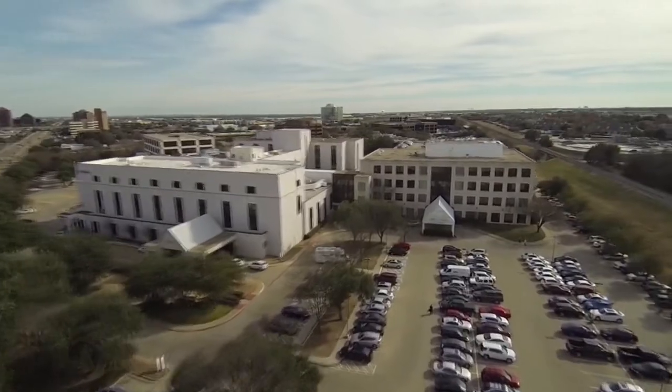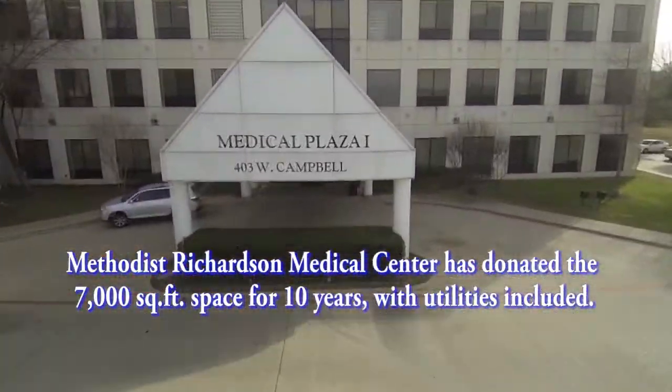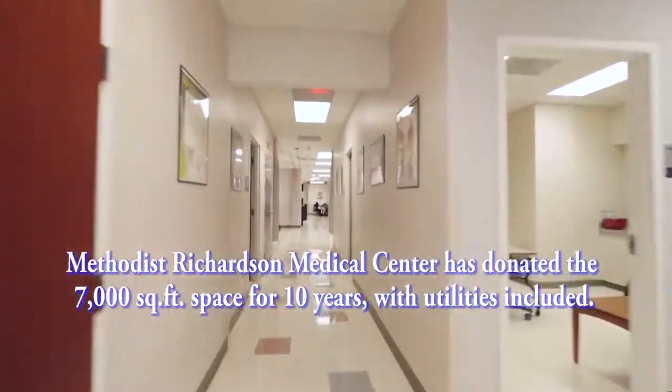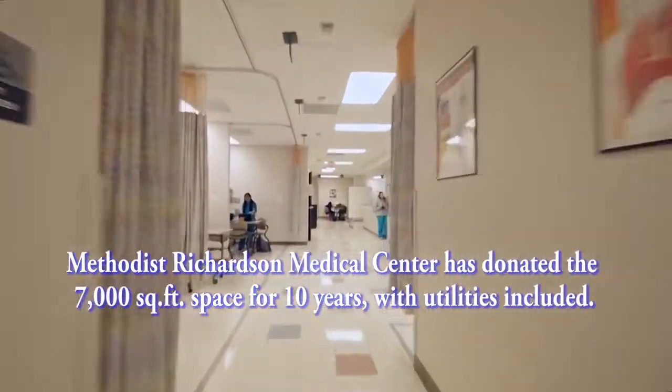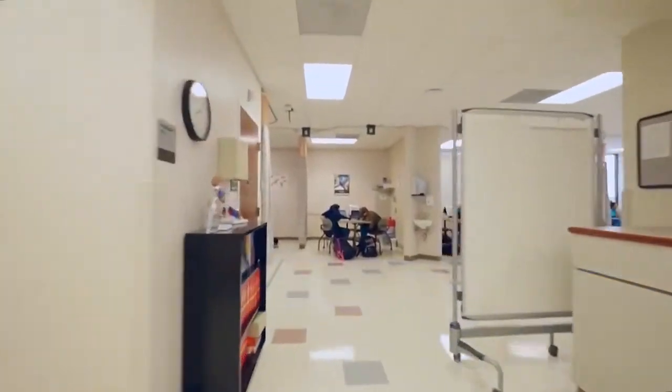I think the first day just coming here and seeing this facility, it was fantastic. We were all so excited to see it. You can't recreate this in any way, shape, or form at a school.